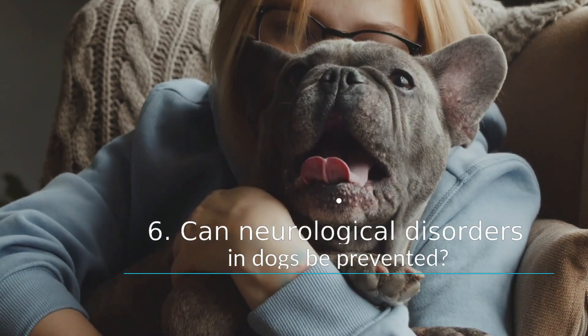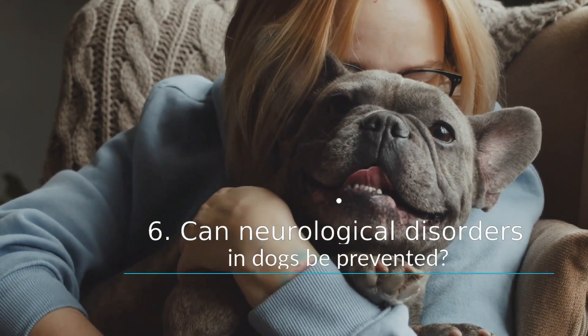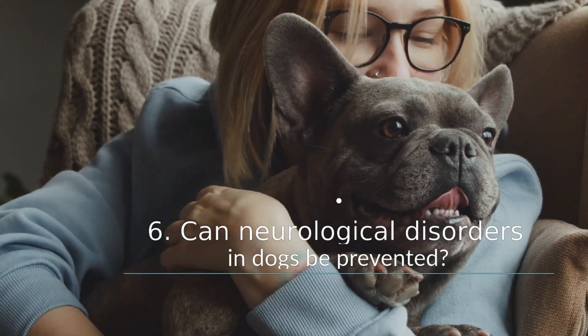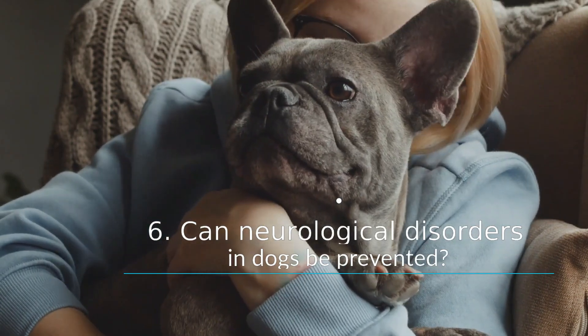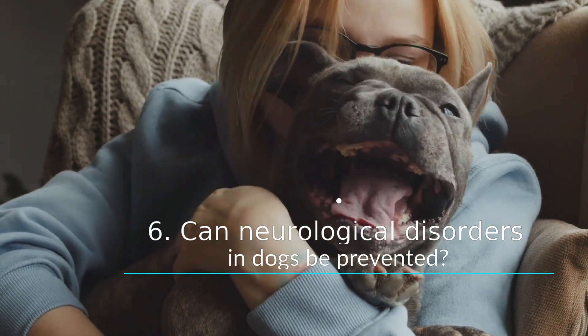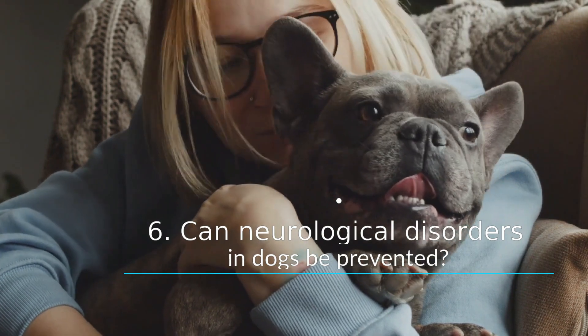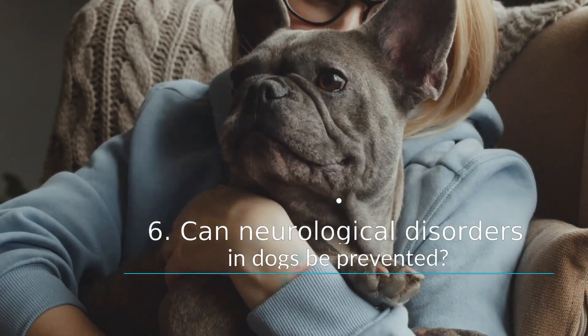Can neurological disorders in dogs be prevented? Many neurological disorders are inherited, making prevention difficult. If you have a dachshund or another prone breed, you can help by changing his environment and working with your dog to reduce risky behaviors. Teach your dog to use steps or a ramp to get onto the bed or couch, rather than jumping up and down.